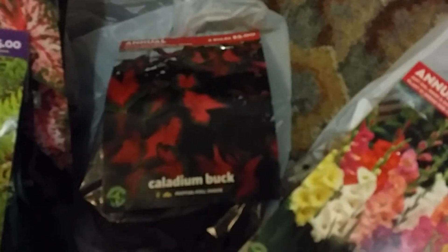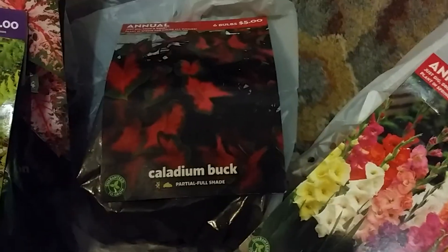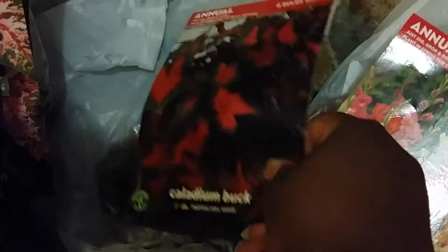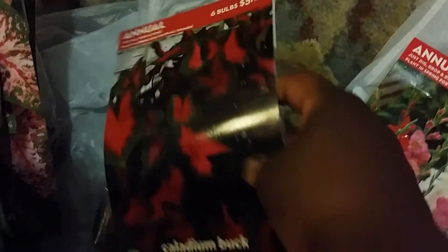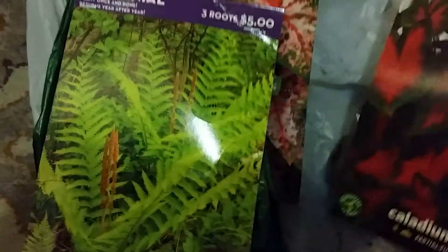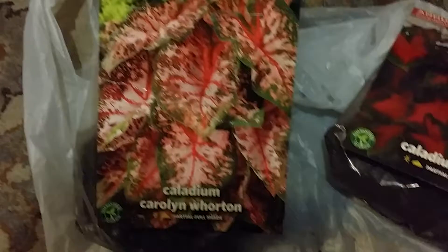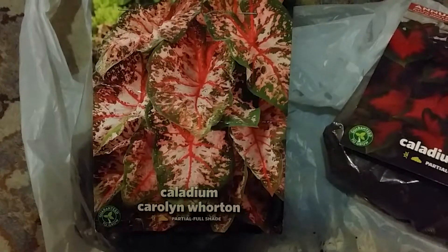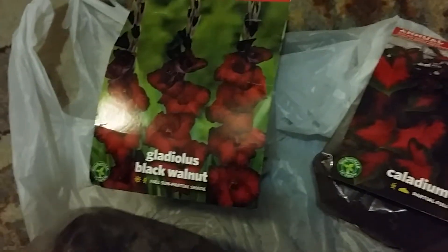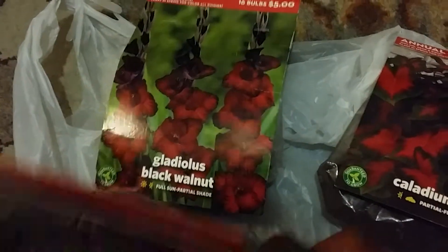And what is this? A Caladium. I usually call it a different shape. It means like a red and green if you can see that. Then I have this lemon — cinnamon fern, cinnamon fern. And then another Caladium, Carolyn Wharton. And then another Gladiola, Black Walnut. Oh, this stuff is getting everywhere in there, and we just vacuumed this floor.